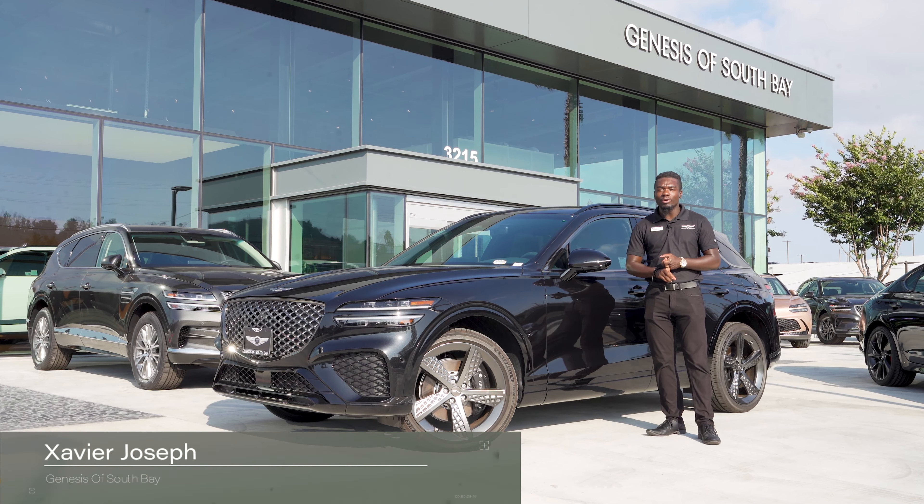Here we are leaving the Genesis dealership. As you can see up front we have our digital display. You can see my left blind spot camera comes on when I put on my blinker, and you'll see it on the opposite side too. This is on the Sports Prestige 2023 GV70.